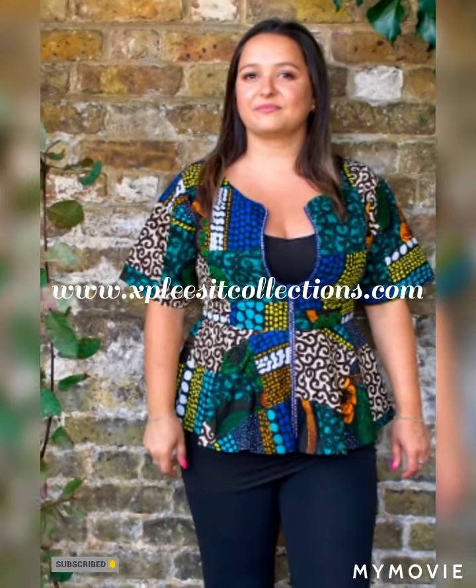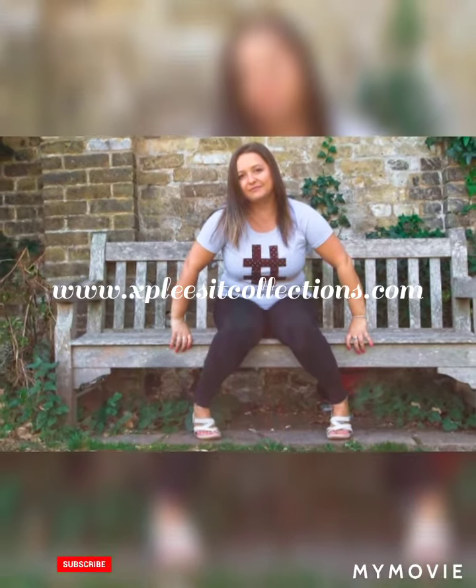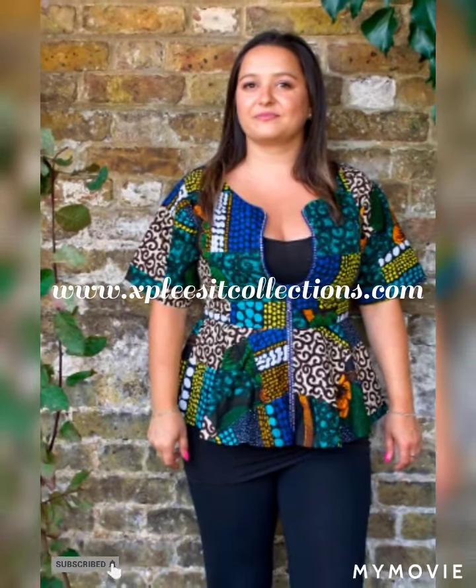If you're watching, do comment in the comment section if there's any of these outfits that you really love and that you would like me to share a tutorial on, or that you would like to order or purchase. Bye for now!